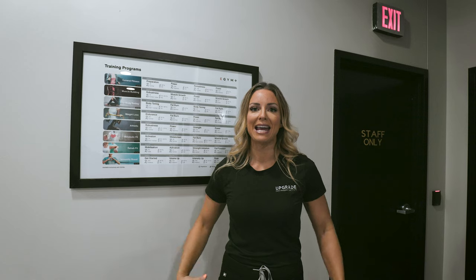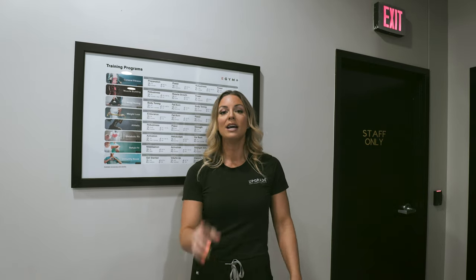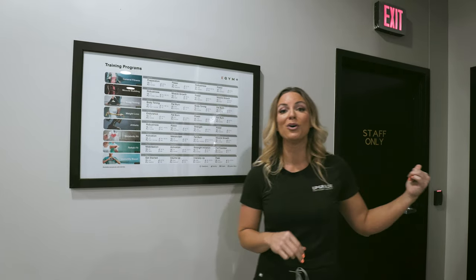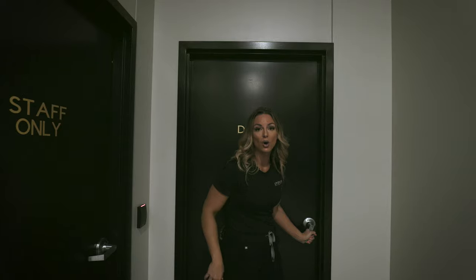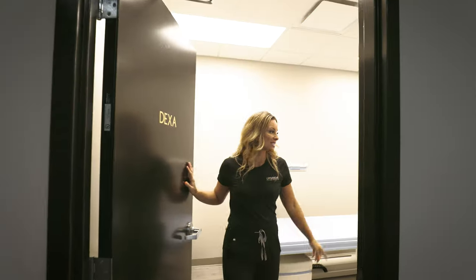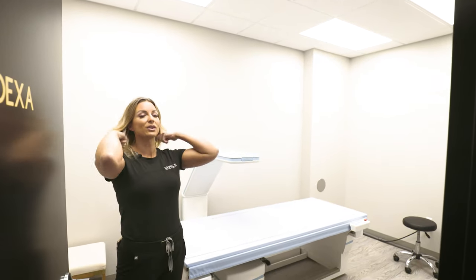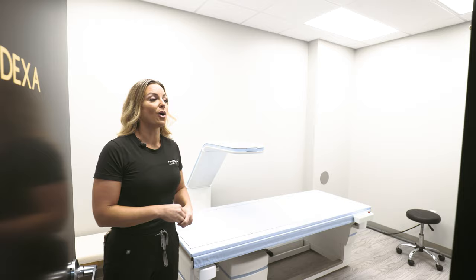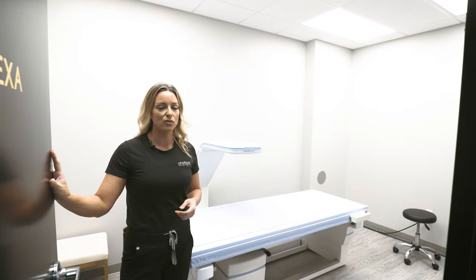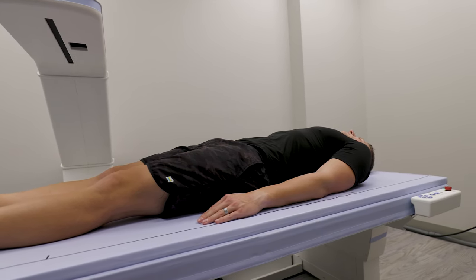But the important part is: are you losing body fat? Are you gaining muscle? When it comes to body composition, the scale is completely garbage — it's only telling you about your relationship with gravity. So I'm going to show you one of the coolest parts of Upgrade Performance Institute: the DEXA machine. This is the only direct-to-consumer DEXA in Omaha. This is the gold standard for body composition — the only thing more accurate would be an anatomical dissection or an MRI machine, which are super expensive and inaccessible.